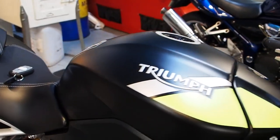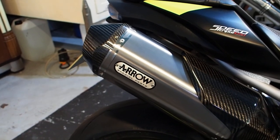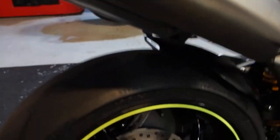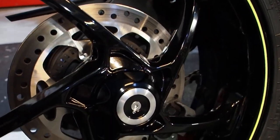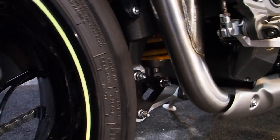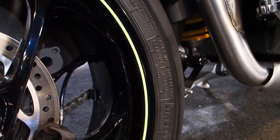You've got the lot on here — it's got the TFT screen, Arrow cans, tail tidy again with LED indicators, wheel centre in there. Look, this thing is absolutely out of the box wicked machine, really.